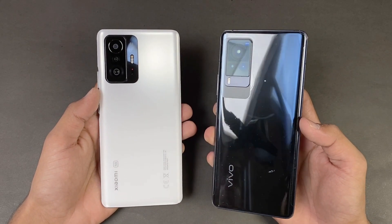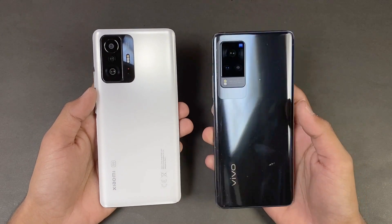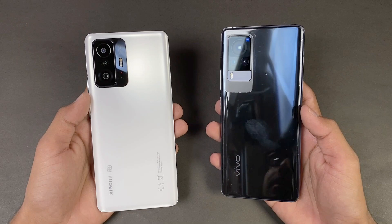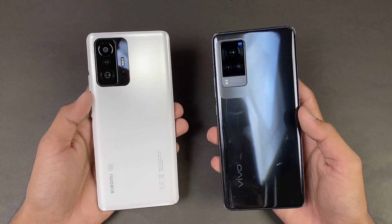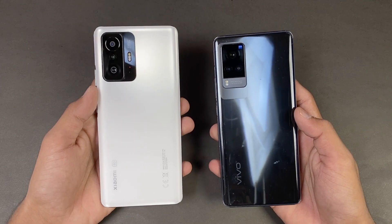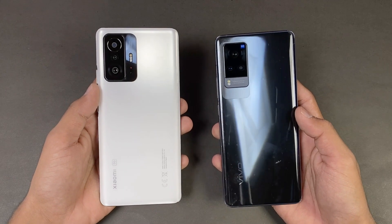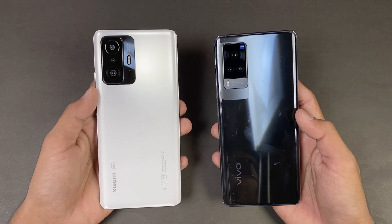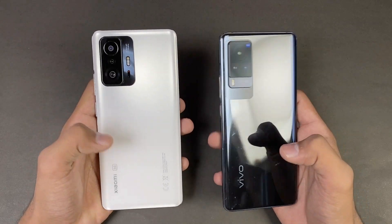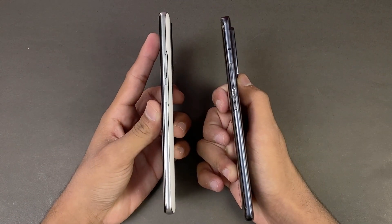On the Vivo X60 Pro we have a 48MP camera with f1.8 aperture which also has gimbal optical image stabilization, a 13MP ultrawide, and a 13MP telephoto lens giving 2x optical zoom. On the Xiaomi 11T we have a 108MP camera with f1.8 aperture, an 8MP ultrawide, and a 5MP macro lens. The back is made of glass on both phones and the frame on both phones is made of aluminium.